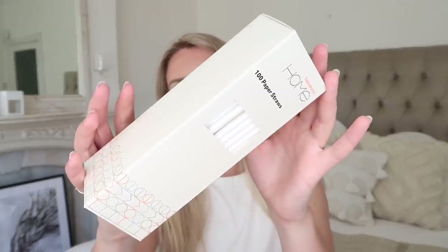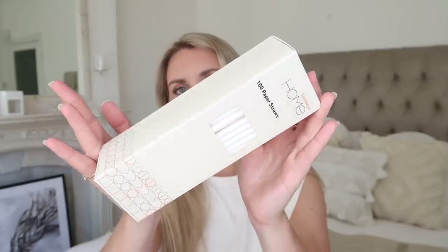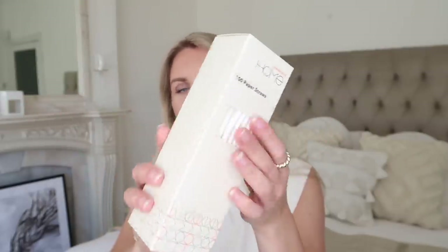For summery drinks I do have some glass straws, but if we had more people over than we have glass straws for, these white paper straws are quite good. I've picked up a box of 100 - I think these were £3, so these are going to last for ages. Good for summery barbecues in the garden, that kind of thing.